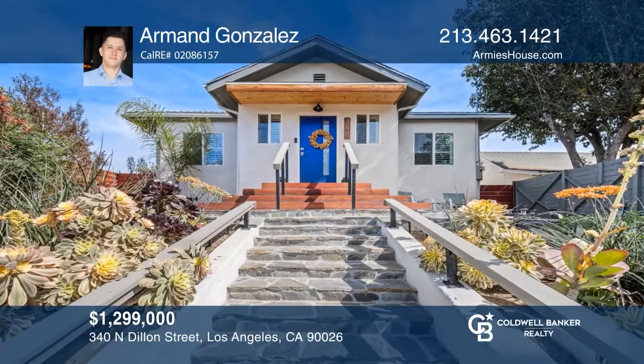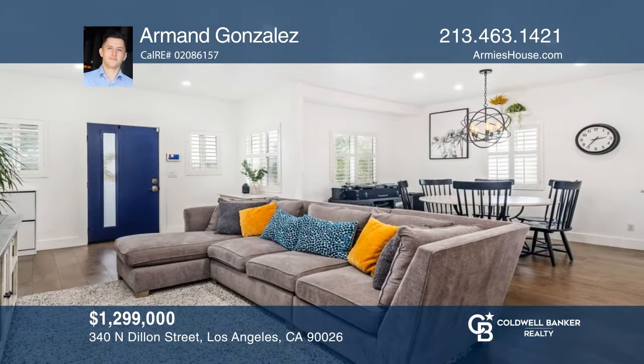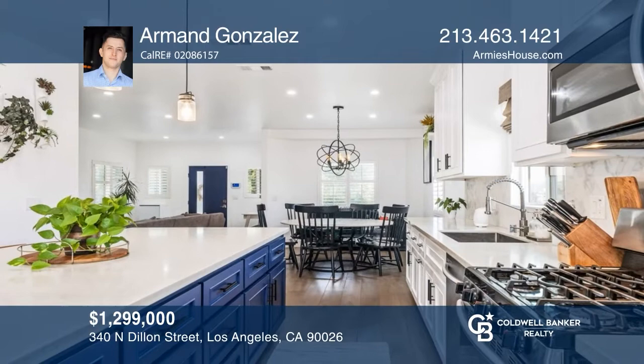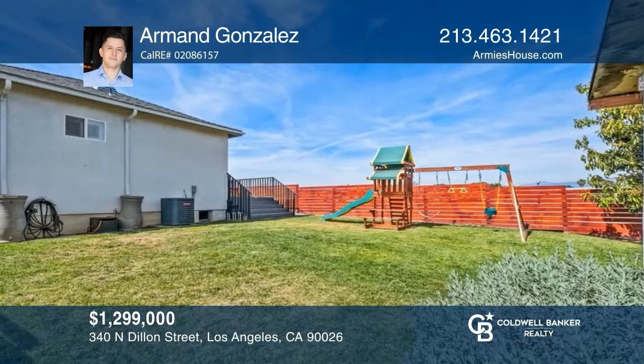What else is there to say about this gem at the top of the hill? Once you make your way up the private stairs leading from the street, you'll find the photography doesn't do this home justice. With three bedrooms and three bathrooms, this expansive home showcases dual-pane windows, a kitchen with an island designed for entertaining, and wonderful outdoor living in the private backyard. The fun is always just around the corner here. Armand Gonzalez is ready to help you buy the house you deserve — call today.